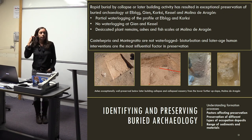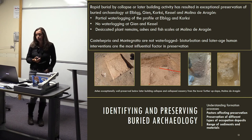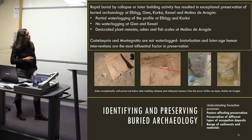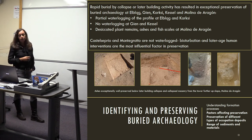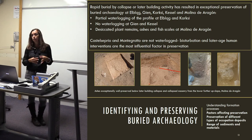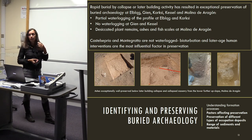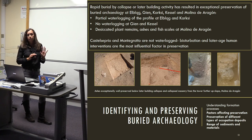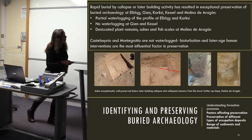All the examples studied have been rapidly buried, either by collapse or later building activity, leading to exceptional preservation. At Elbląg and Carksi we have partial waterlogging, whereas at Gienne and Kessel there is none. At Molina de Aragón, once the huge boulders burying the building were removed, there was absolutely fantastic preservation of desiccated plant remains — wood, ashes that looked like they'd been thrown out yesterday, and fish scales — all resulting from the semi-arid environment.